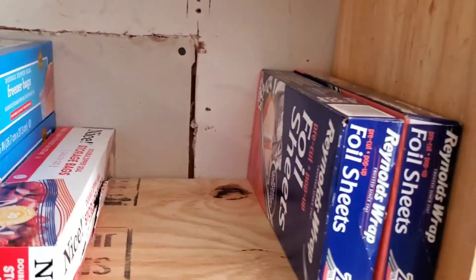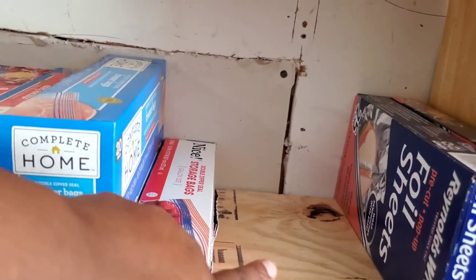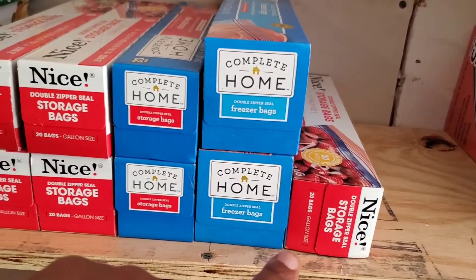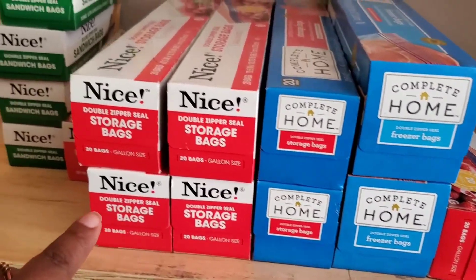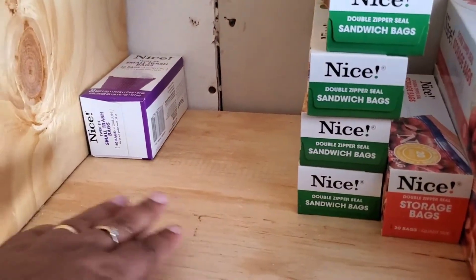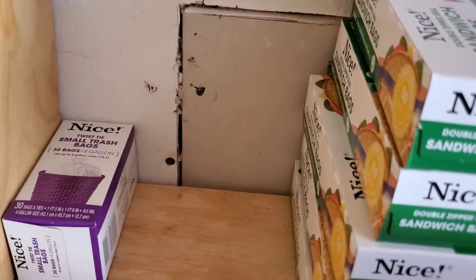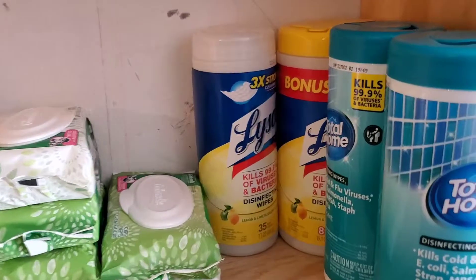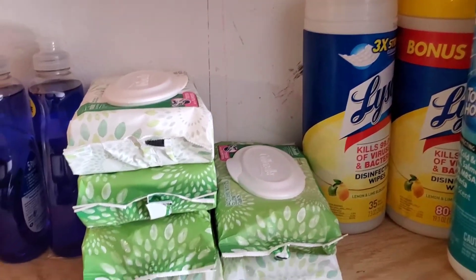Each year I have two giveaways, especially for back to school and our churches and seniors, so I'm always giving something. Here I have my foil sheets - I cook as well so I try to keep a large amount of those on hand - and my sandwich bags and storage bags. I love those storage bags we get from Walgreens. I have one lonely little trash bag here; inside I do have a couple of boxes of trash bags that I keep inside the house.